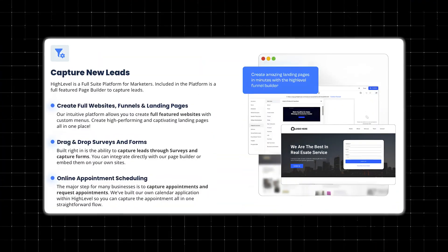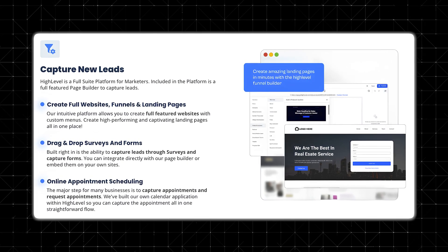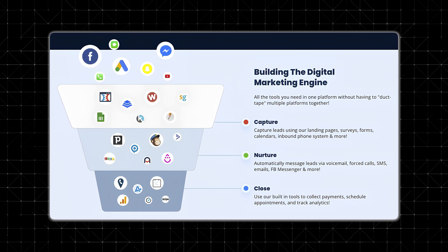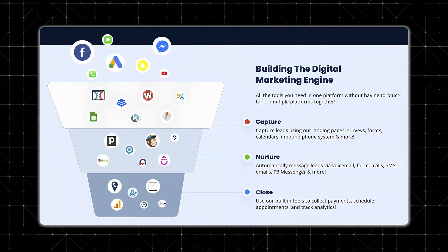Another huge advantage of Go High Level over traditional website builders is its built-in sales funnels. Most website platforms focus only on displaying information, but Go High Level is designed to convert visitors into leads and customers. It also acts as a full-on CRM — when someone fills out a form on your site, their information is automatically stored in your CRM, where you can track leads, assign contacts to team members, and set up automated follow-ups.